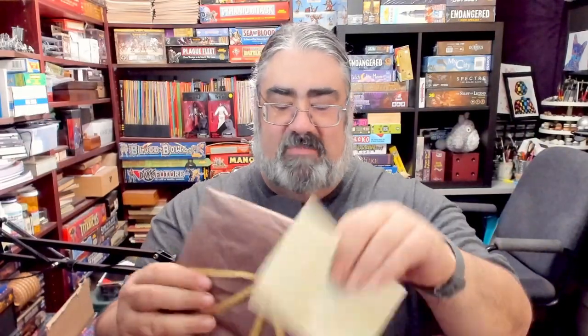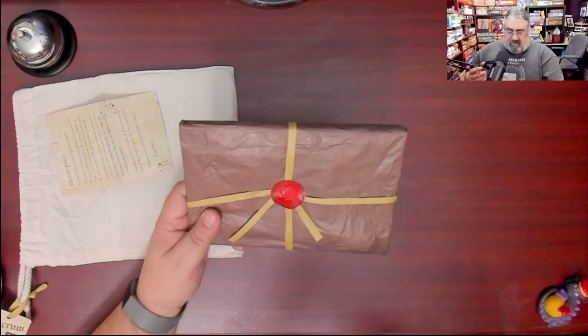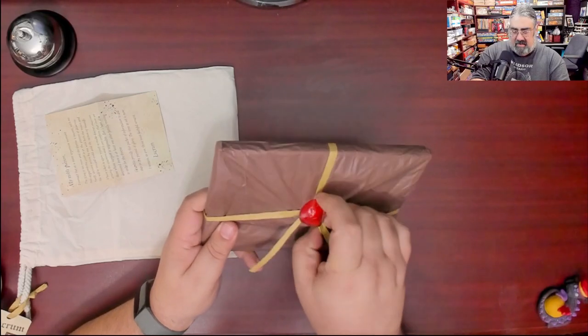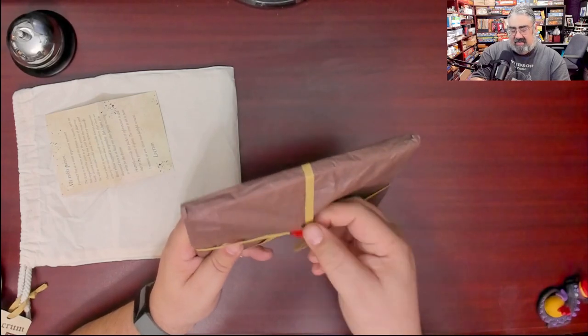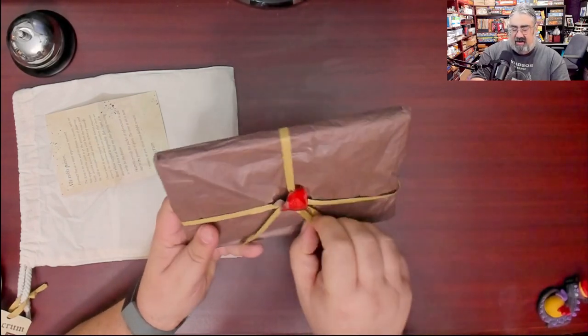Again, nice theme tie-in. This is going to be an abstract strategy game — I'm assuming after this the theme won't matter much — but I dig that. It's a nice little letter and it looks old and beat up. Here's the package, so what I'm going to do is crack this open and show you what's inside and what you get with Lucrum. Here I am with my copy of Lucrum — I'm trying not to damage it too much.